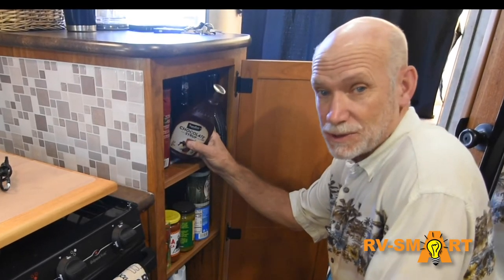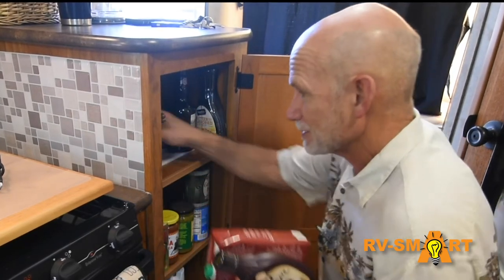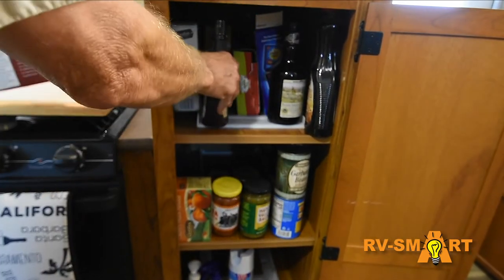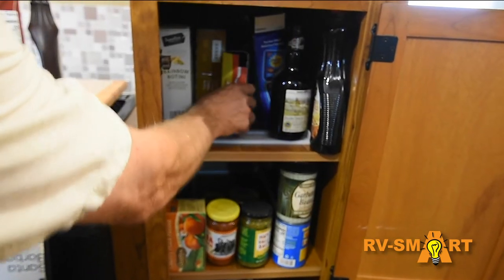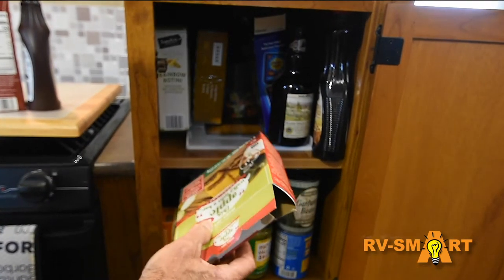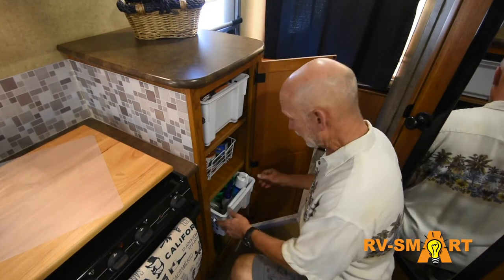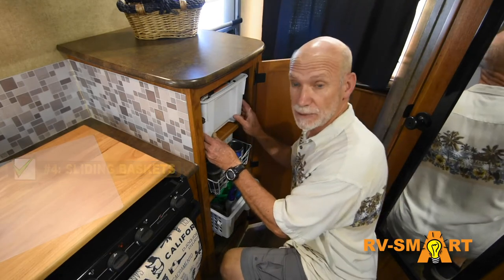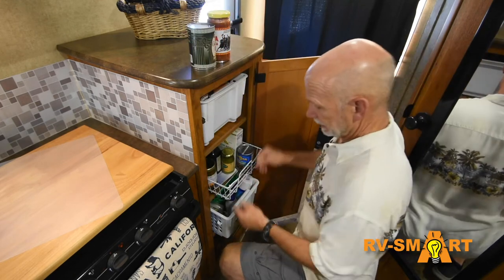To give RV manufacturers a little credit, they're always trying to give us as much storage as possible — it's a big selling point. But sometimes that results in some deep, dark spaces. Our trailer has a pretty generous pantry for a rig this size, but those shelves as they came from the factory are functionally only half usable. Put stuff in the front and you can't see what's in the back. We found a great solution in these sliding baskets. We did have to search a bit to find units sized to make the best possible use of the space, but installing these was a game-changer.